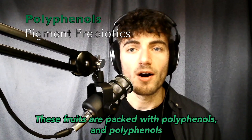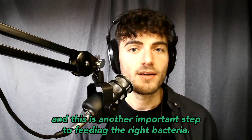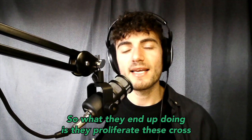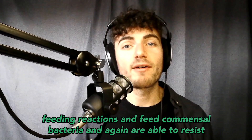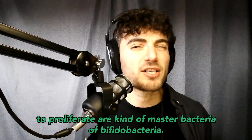These fruits are packed with polyphenols, which are simply pigments — what give strawberries and raspberries their red color. These pigments act as prebiotics, which is another important step in feeding the right bacteria. They proliferate cross-feeding reactions and feed commensal bacteria, resist digestion, make their way to the colon, and ferment correctly. So we're working on three different avenues to proliferate our master bacteria of bifidobacteria.